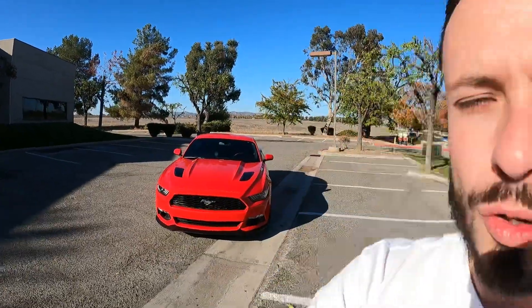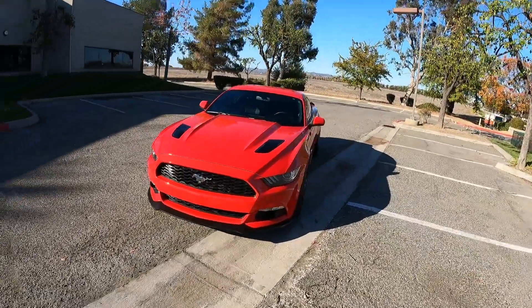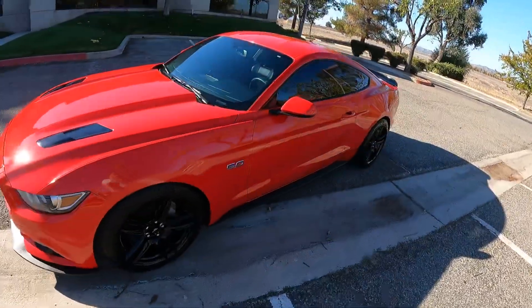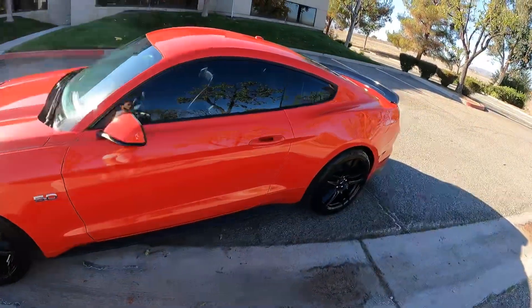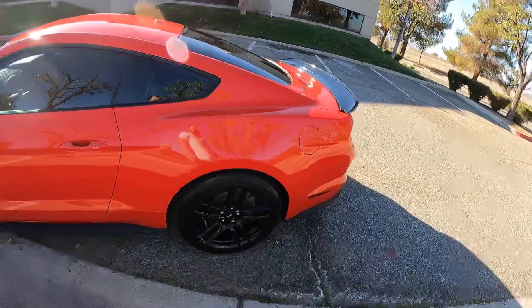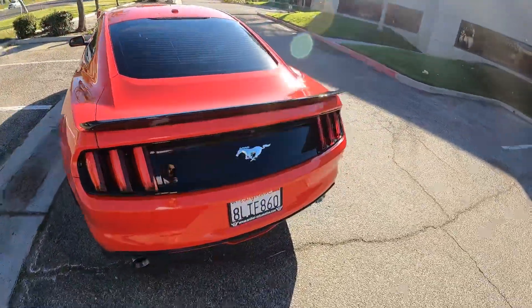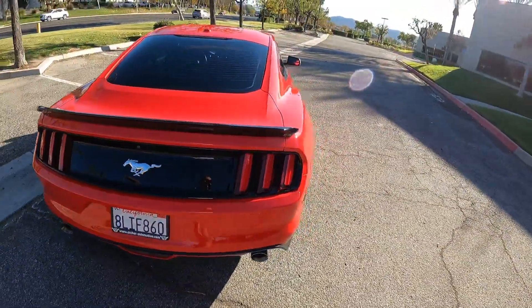Hello everyone, Sam here, owner of Archer Automotive. I just want to bring you a video today of this fresh in stock 2016 Ford Mustang GT California Special in race red with gloss black accent trim on the wheels and the spoiler.